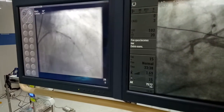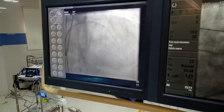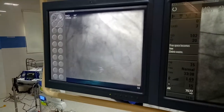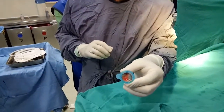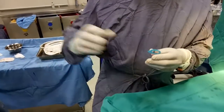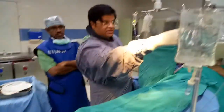We decided to do thrombosuction using the export catheter. We were not able to put it quite deeply at first — it was difficult — but finally we were successful in going deep. The result was much better after doing the thrombosuction. The white thrombus that came out even after 5 days of AMI was reasonably surprising, but of course there was such a huge clot burden. With the advice of Basan, we did the thrombosuction and the result was good.